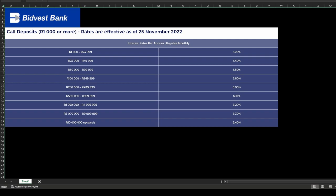As you can see, Bidvest requires a minimum of R1,000 for their call deposit. On the right-hand side you can see the interest rates they offer: from R1,000 to just below R20,000 they offer 3.7% per annum; for R25,000 up to R50,000 they offer 5.4%; and it goes all the way up to above R10 million where you would get 6.4%.